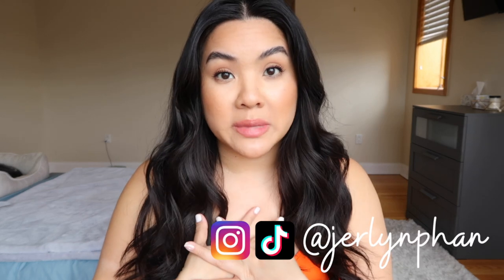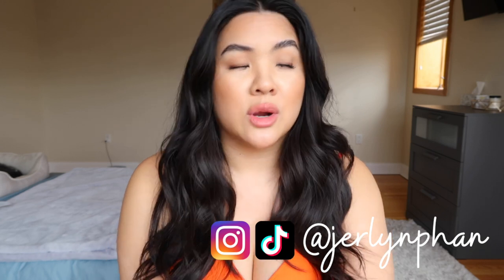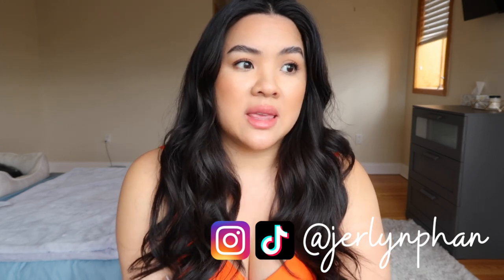This video is going to be a swimwear try-on haul, and of course it is sponsored by the amazing Shaper Mint. I want to thank Shaper Mint for sponsoring this video, and I want to thank you guys for always supporting me when I have any type of sponsored content — it truly means the world, especially for something like this.